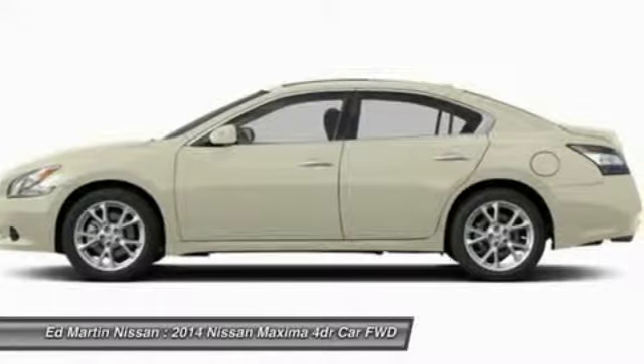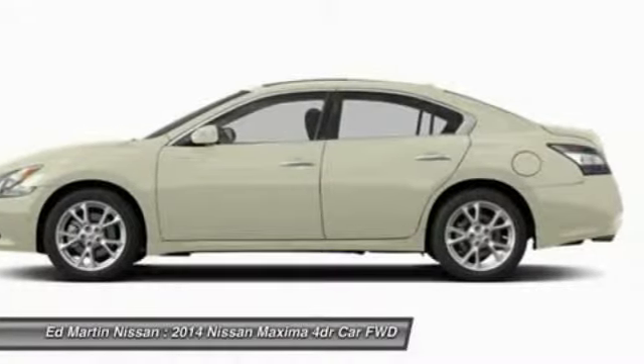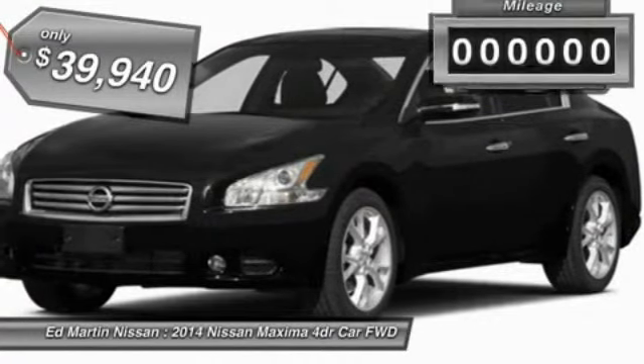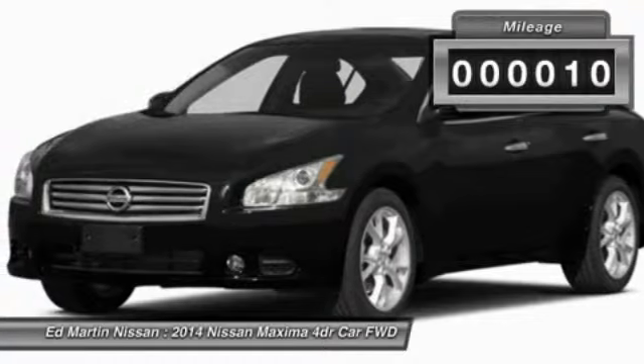Advanced technologies such as Nissan Intelligent Key and Push Button Ignition offer convenience and control, and is priced below $40,000. This vehicle has less than 100 miles.